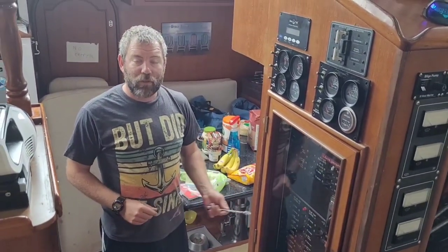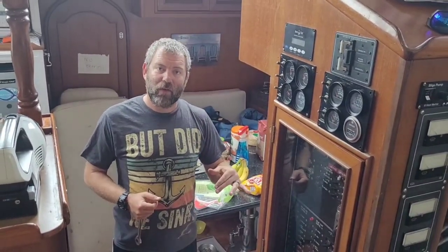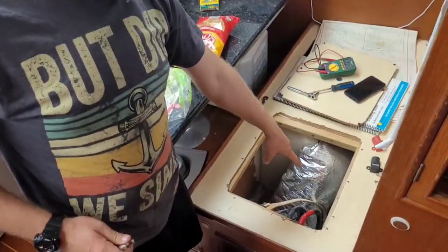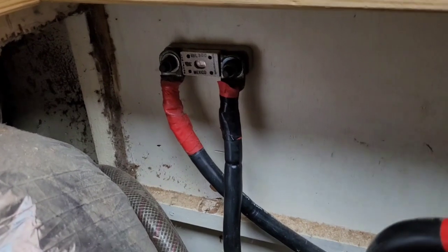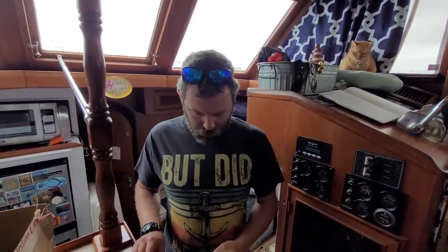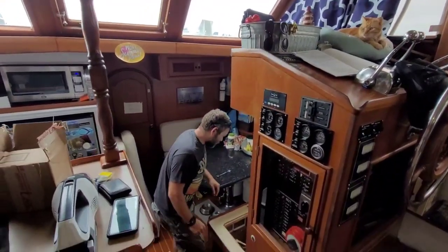There's a fuse right here. Checked it on one side — voltage. Other side — no voltage. So that is the case. It's an inline fuse on the positive side of the battery cables. When I popped it with the microwave, something surged and it popped a fuse. Got my new fuse — 25 bucks. Pop it in and it's working. It's just a fuse. Always something.